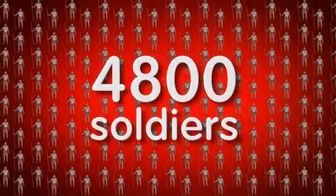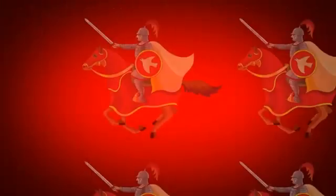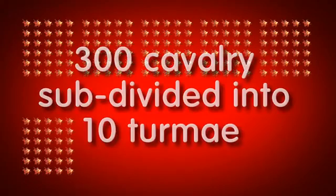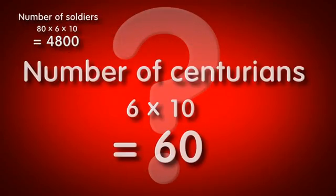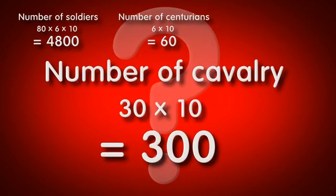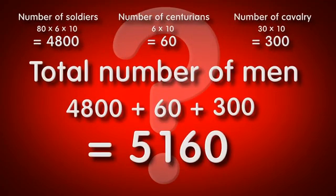In total, each legion was made up of 4,800 Roman soldiers. Further to that, each legion was supported by 300 cavalry, subdivided into ten termae. The Romans could then determine how many men and horses were needed to form each legion, and the amount of equipment that was required for their armies.